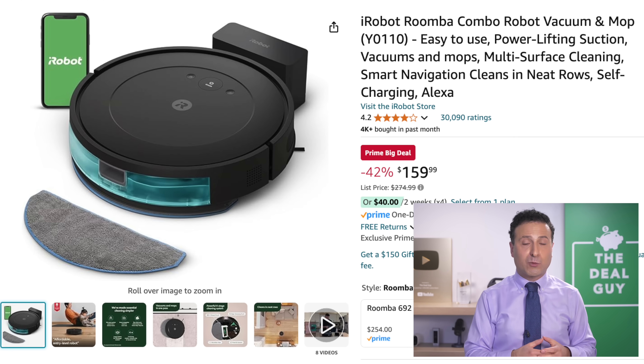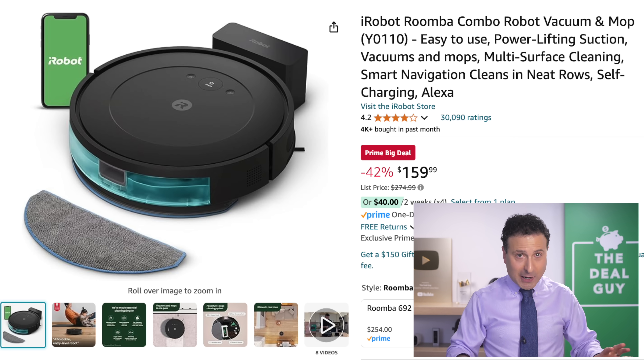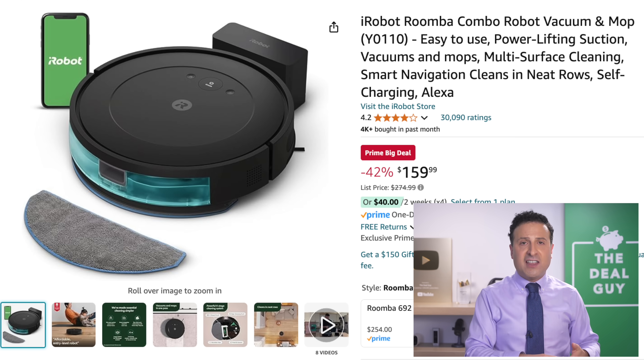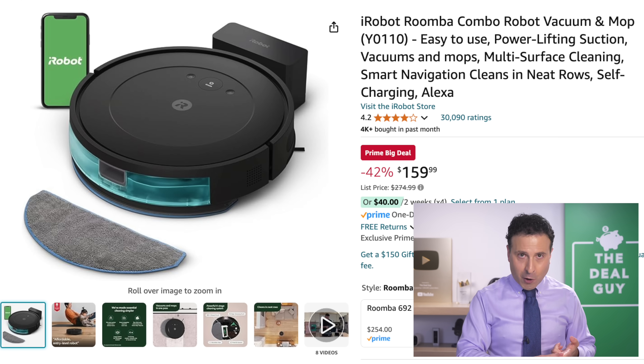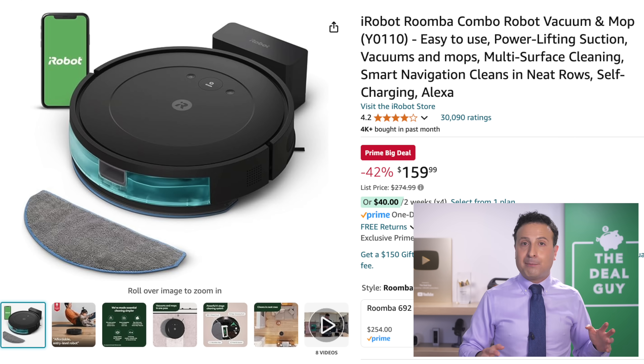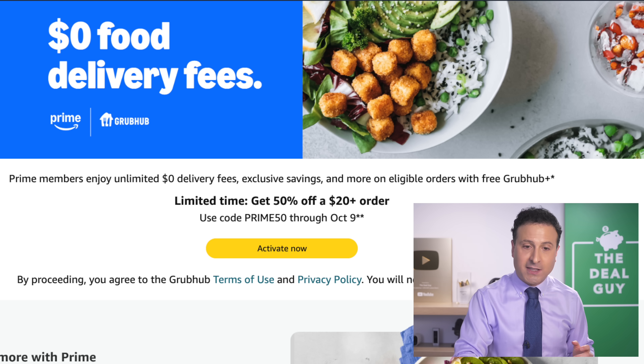The $160 price on this RoboVac is unique. A lot of the RoboVacs on Prime Day at this price come from no-name brands and aren't app-connected. This is from a known brand — it's a mop and a RoboVac with LiDAR mapping technology and an app. I'll have some self-emptying units later on in this video.